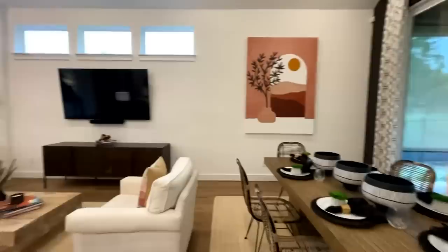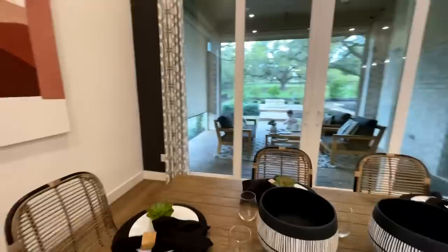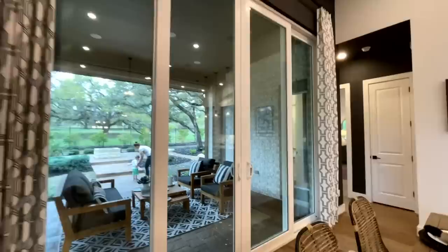Next to that you've got kind of your less formal dining room, maybe a breakfast nook. And then you've got some great big sliding glass doors that go out onto the back patio.